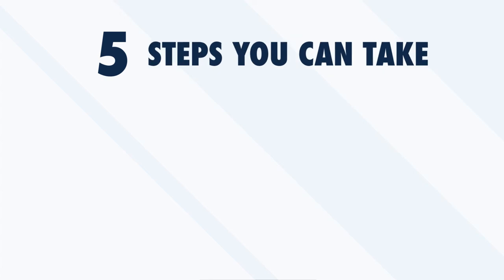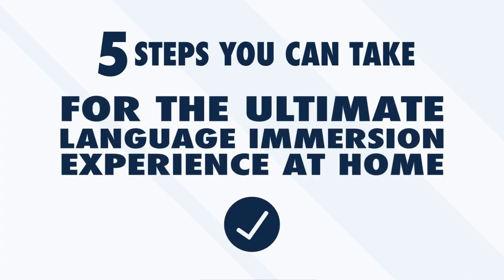Immersion is often hailed as the most efficient and effective way to learn a foreign language. In many ways, it's true. With all the language learning methods out there, nothing else comes close to having to think and interact with your environment in the language you're learning. Unfortunately, most language learners wrongly assume that the only way to experience language immersion is to pack up and move to a foreign country, but not everyone can afford to spend a summer abroad just to learn a foreign language. Luckily, there are other ways to immerse yourself. In this video, we'll take a look at five steps you can take for the ultimate language immersion experience at home.